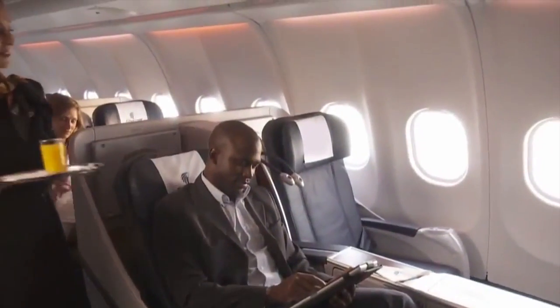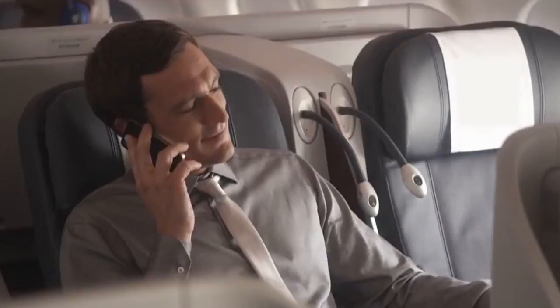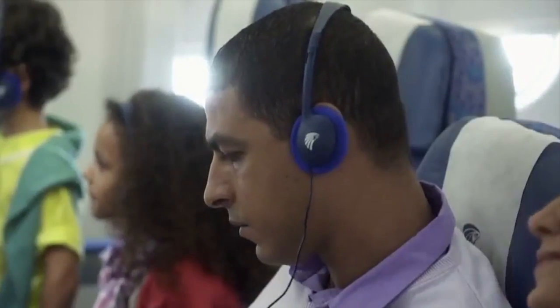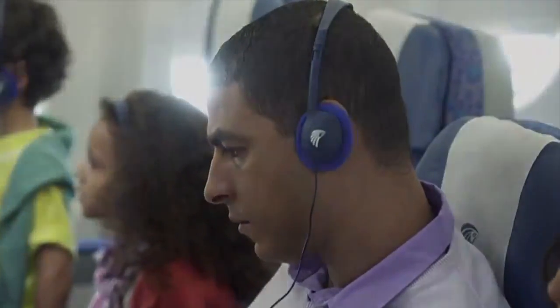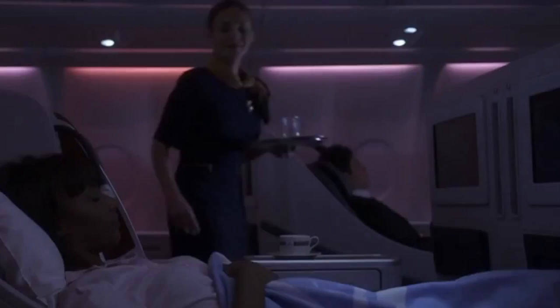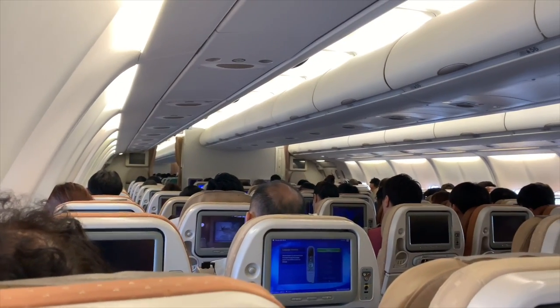Looking at cabins, the A340 has a decent cabin. It offers a pretty quiet ride, wide 18-inch seats, and a much-loved 2-4-2 configuration, which is typical and can be retrofitted with the latest Wi-Fi and mood lighting. However, it does have the smallest windows of any wide body, plus the ceilings aren't particularly high.